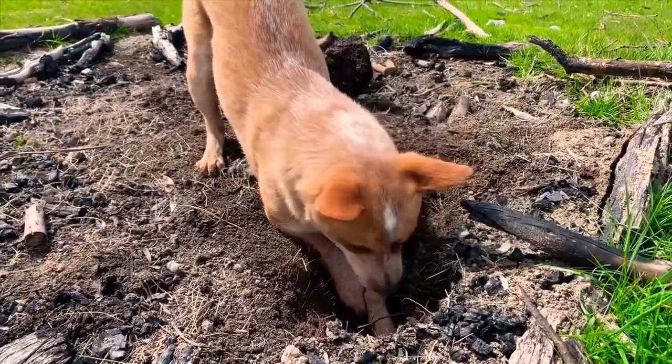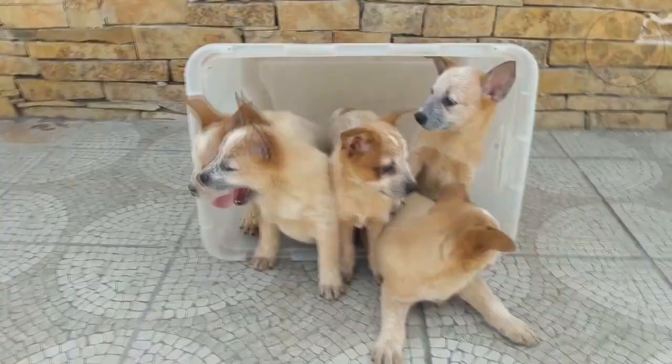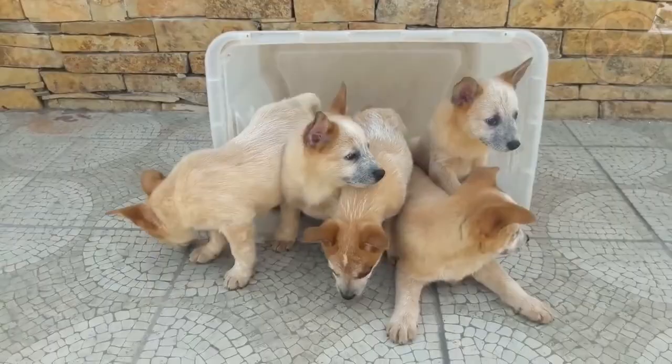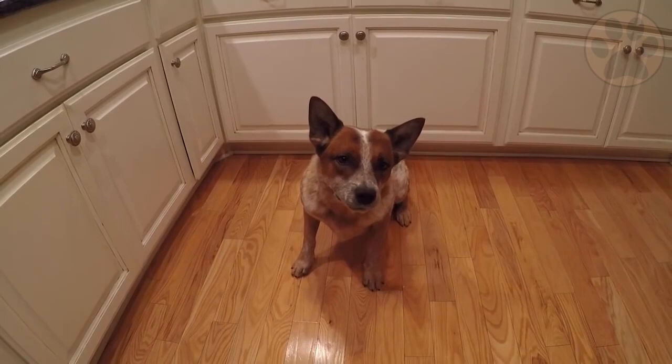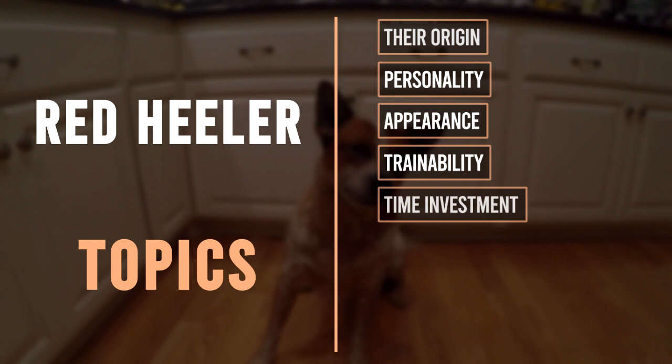Although originally a working dog, if trained properly, he can be your great and loving companion. Whether you're looking to hike the great outdoors or run marathons, the Red Heeler is your perfect choice. Are you considering purchasing a Red Heeler? In this video, you will learn everything about the breed based on eight topics, so you can find out if this dog is best for you.